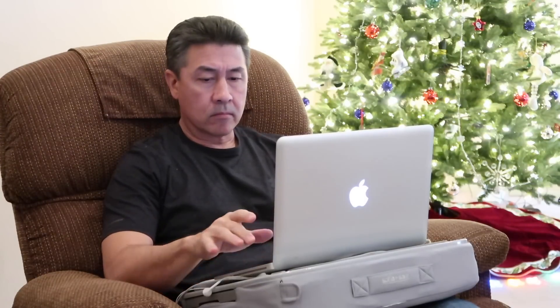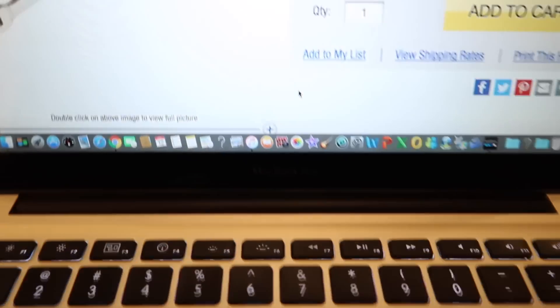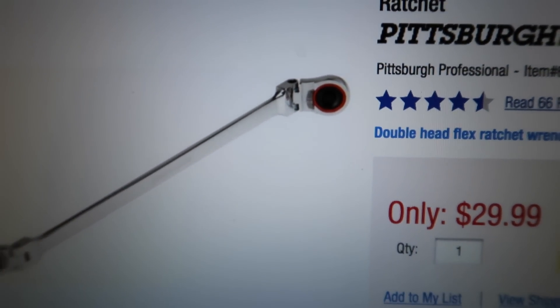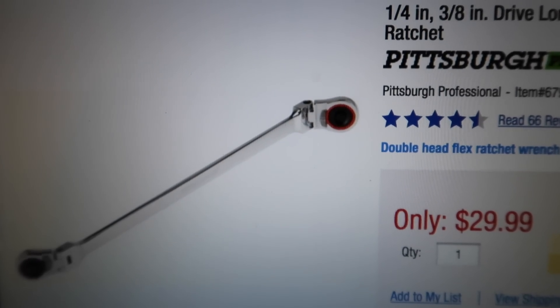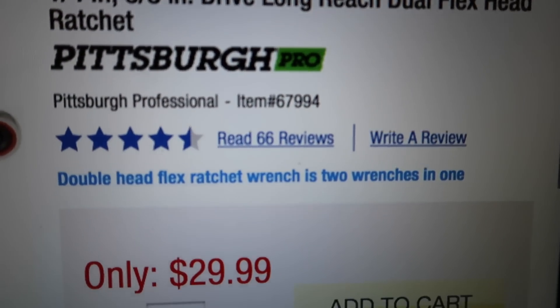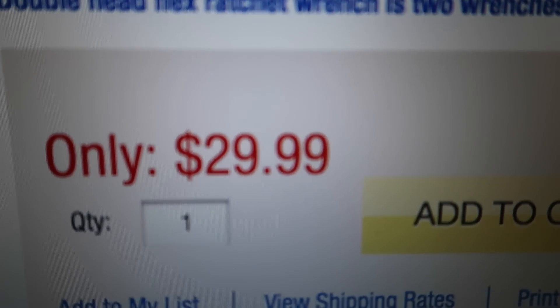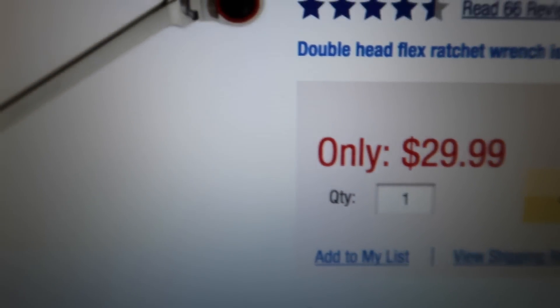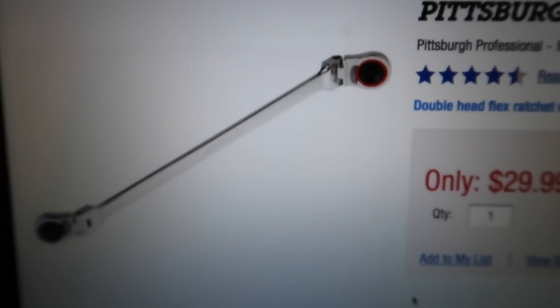I looked online for an item that I had had my eye on, and it is this double-end Pittsburgh Professional swivel head dual ratchet. It's 1/4 inch on one end and 3/8 inch on the other. At a price of roughly $30, it's pretty expensive for Harbor Freight, so I'm going to use my coupon for this.